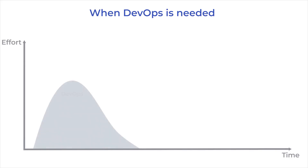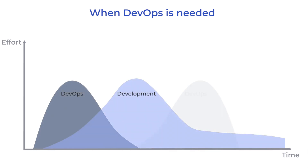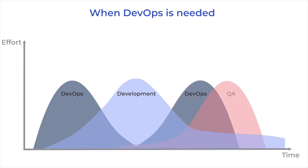You might think that a software development team needs a dedicated DevOps engineer, but one experienced DevOps engineer can handle up to six projects. DevOps resources are mostly needed at the beginning of a project when the future architecture is discussed and main infrastructure decisions are made. A DevOps is also critical at the end of the software development cycle, when the project is close to release. After that, all that's left is performance monitoring, support, and some updates from time to time.